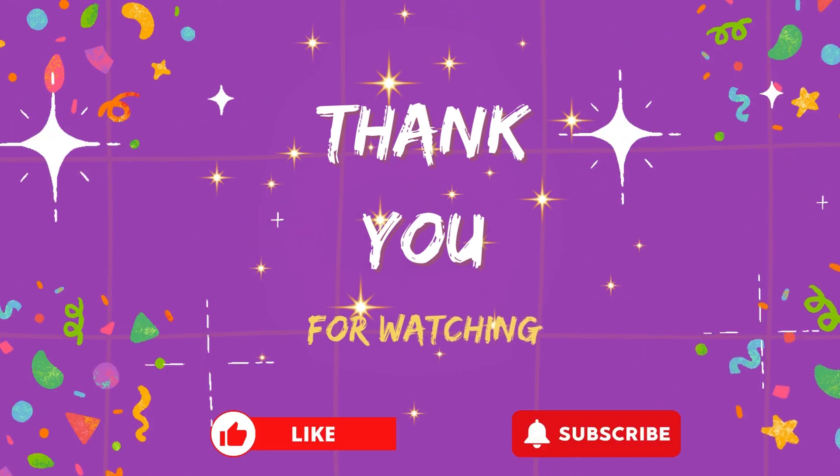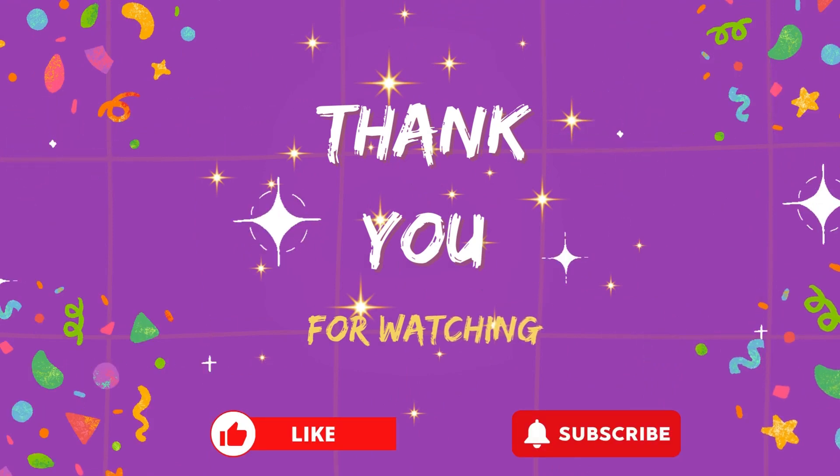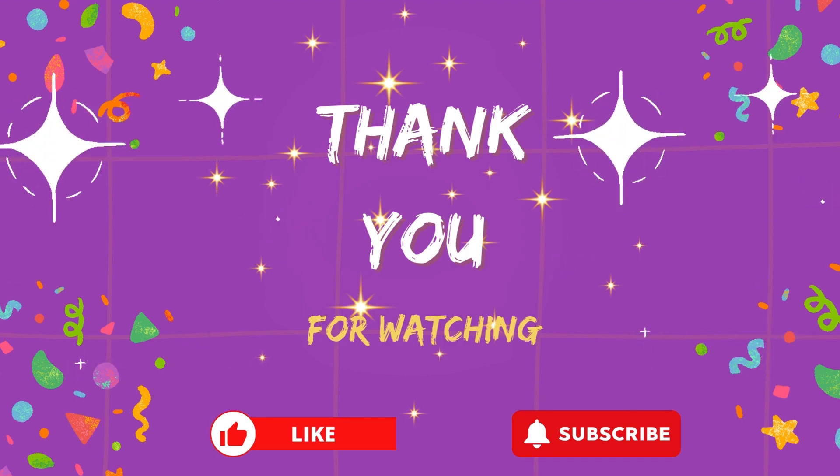How many spellings did you get correctly? Share it in the comments. Hope you enjoyed the video. Stay tuned with us for more videos like this.